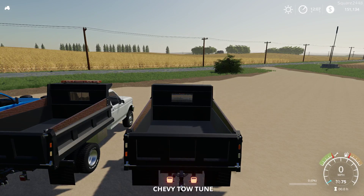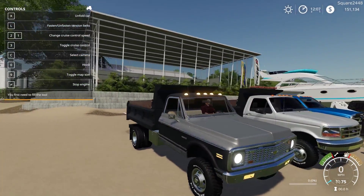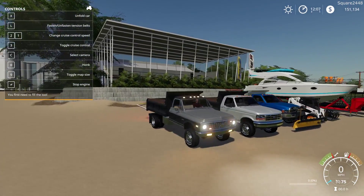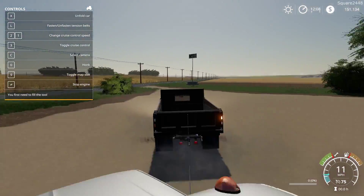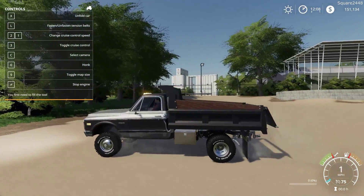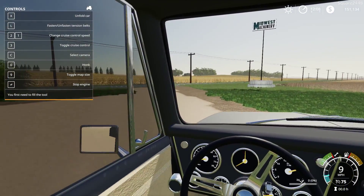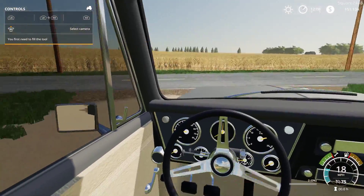Once we hop on the inside, top speed is 75 miles per hour. You can see all these lights do work. Now when you press Home, we do have some strobes in the grill and here on the back of the dump bed, which is pretty sweet. And if you press X, the gate will open up just a little bit, which could be good for spreading. On the interior we do have a working steering wheel, working gauges, working mirrors, and a working shifter, which is pretty sweet.